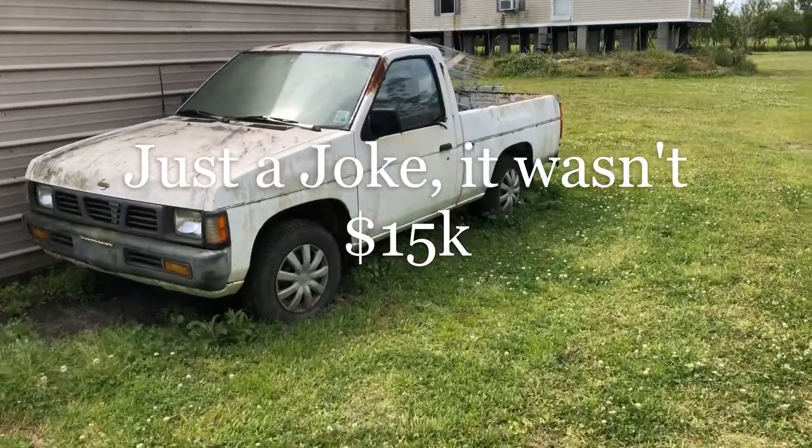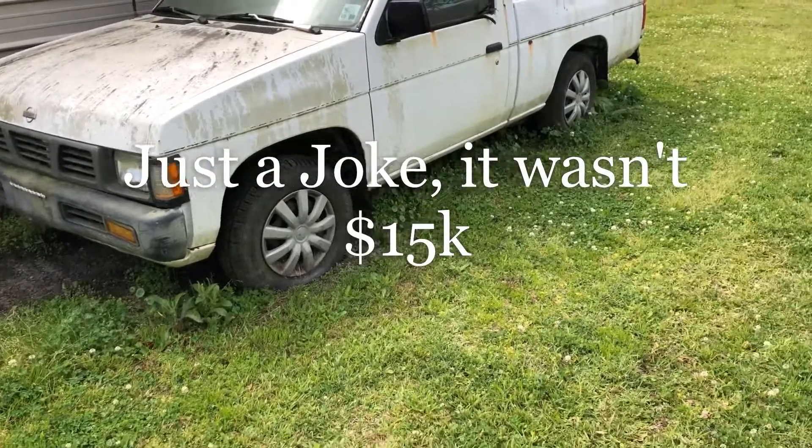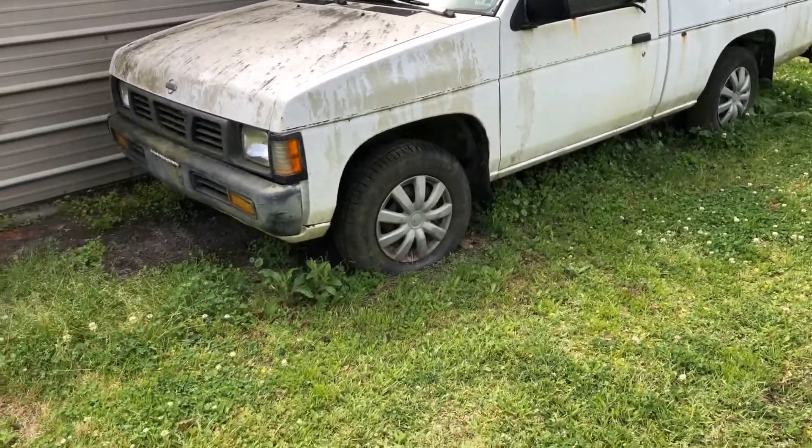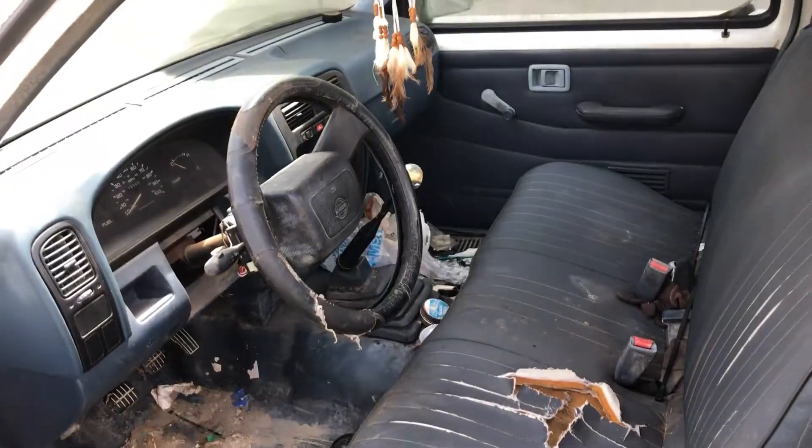I know you just want $15,000 for it, but I can take it off your hands for a little price. It's really not that bad.